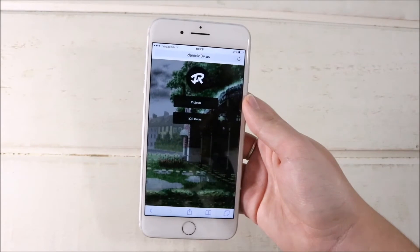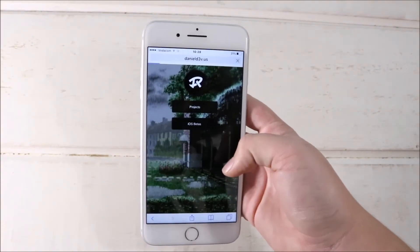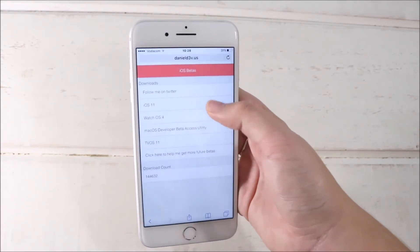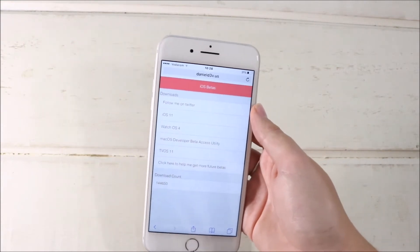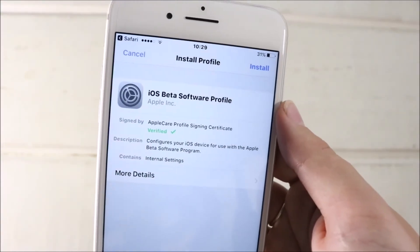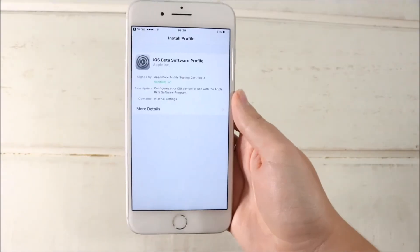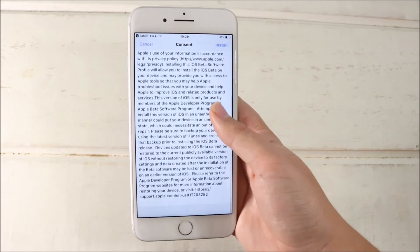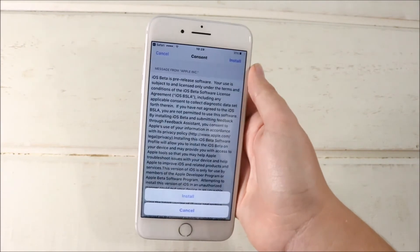This is the link you have to type in to find the web page. Click on 'iOS Betas' to download the iOS 11 beta, then click on iOS 11 and wait a little bit until a screen pops up that takes you to your settings. Click 'Install' on the iOS beta software profile, enter your passcode for security reasons, and then accept the terms and conditions and click 'Install' at the top right corner.